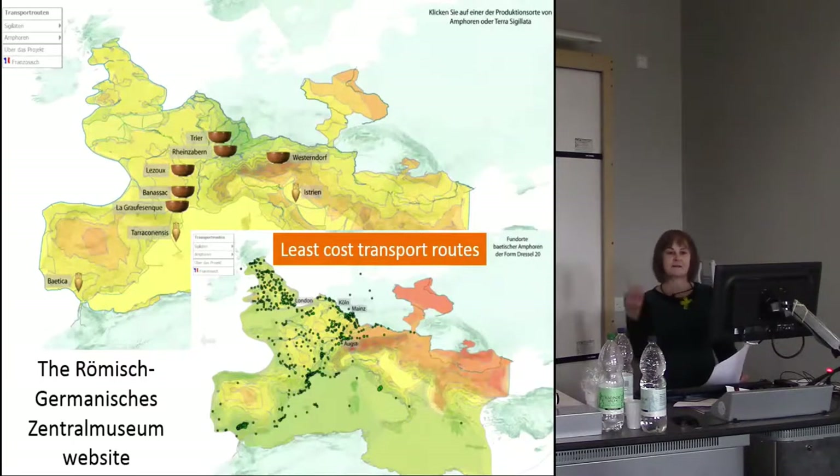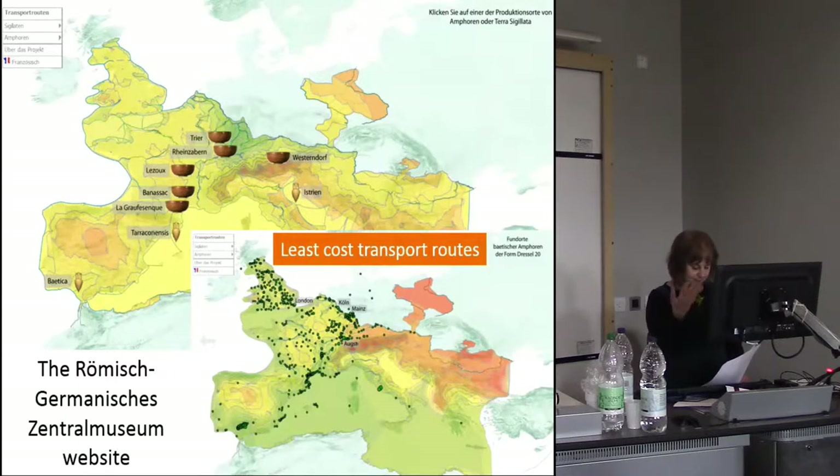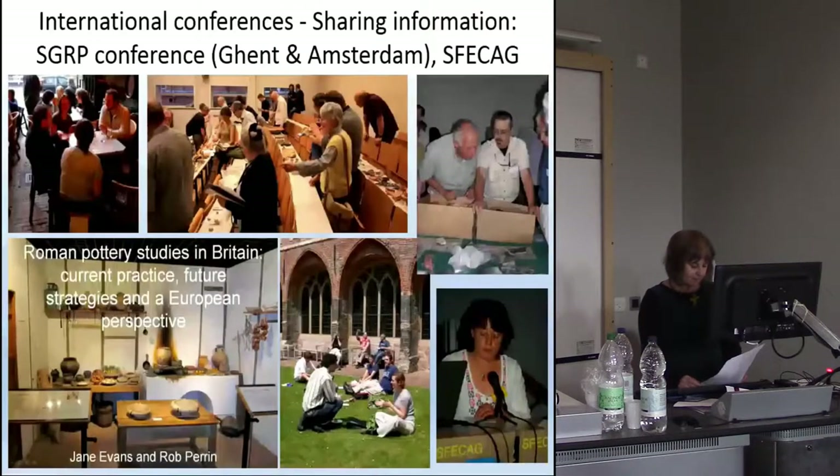In some ways this project has parallels with the project Carenza is going to be talking about later, where you're looking at data from a lot of small sites and pulling that together to make an internationally important story. The Study Group for Roman Pottery has members in Austria, Germany, the Netherlands and Belgium, and has held a number of international conferences, for example in Ghent and Amsterdam, where material can be viewed, strategic policies discussed, and ideas exchanged — sometimes over gin.